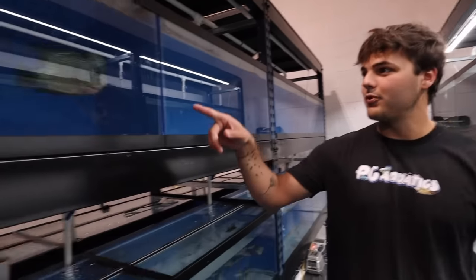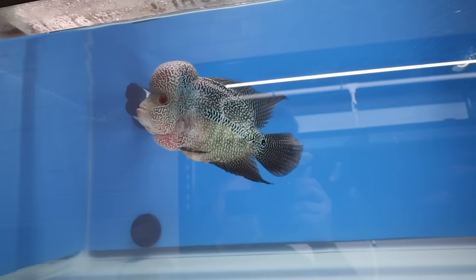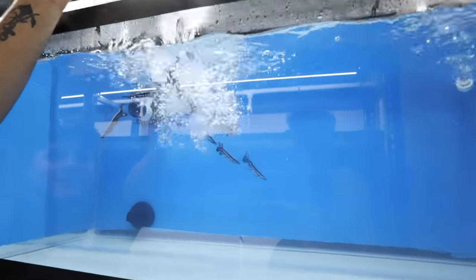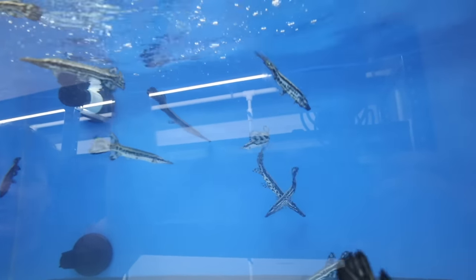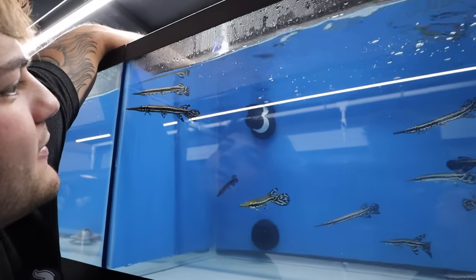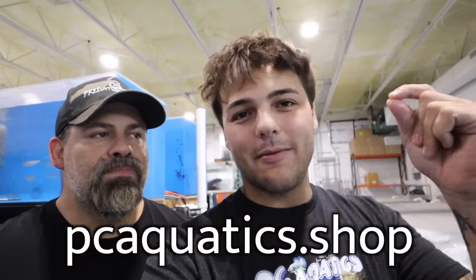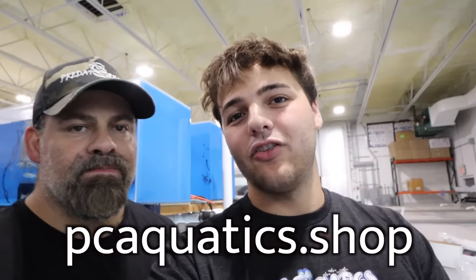It is official — the entire section of PCAquatics.shop is booked. It's full. It's ready for you. Go to the description down below and check out the website right now: PCAquatics.shop. Simply scroll down, click the link, and enjoy browsing the website — and maybe purchase something.